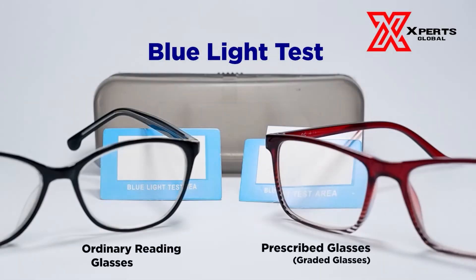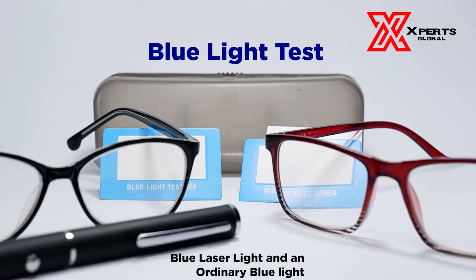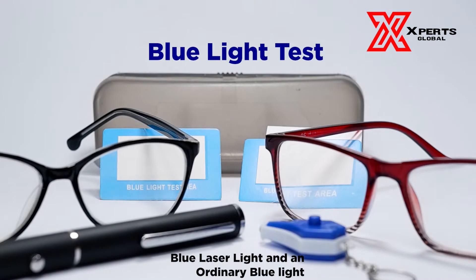We have here two of the most common glasses we wear from day to day: your ordinary reading glasses on the left, and the ones doctors used to prescribe when you need graded glasses. We also have our blue light testing sheets, acting as the cornea of the eye — your first line of defense against harmful light. To imitate the sun's harmful UV rays, we will use a laser pointer and a toy blue light imitating electronic gadgets.